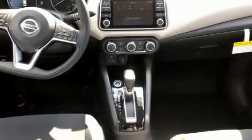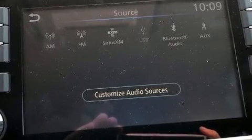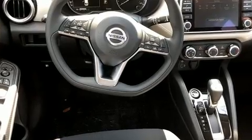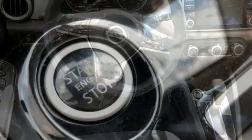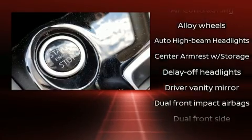Nissan infused the interior with top-shelf amenities such as delay off headlights, a tachometer, variably intermittent wipers, heated door mirrors, and air conditioning. Audio features include an AM-FM radio and six speakers, providing excellent sound throughout the cabin.